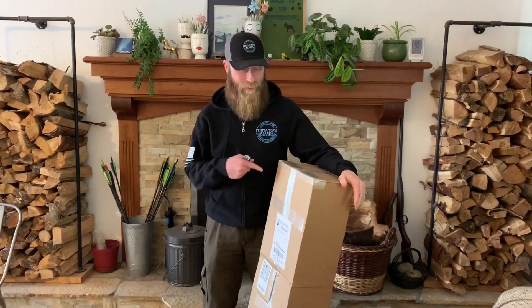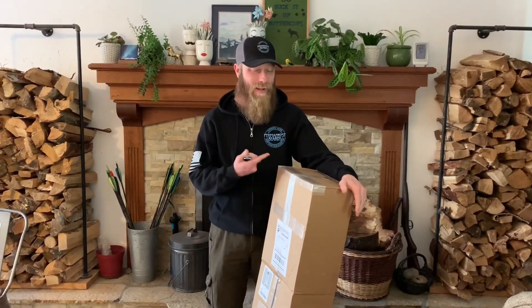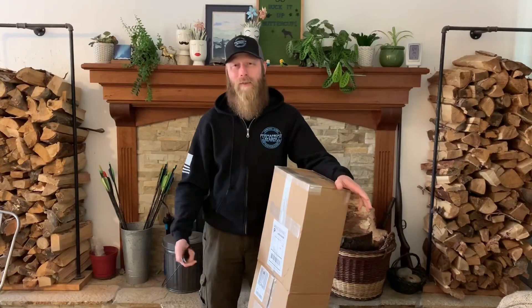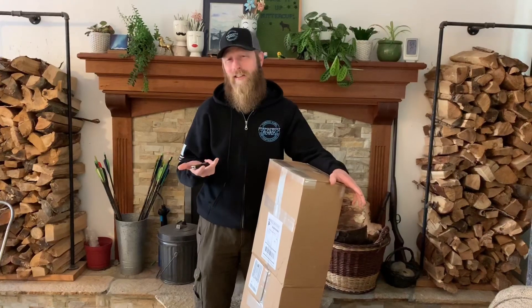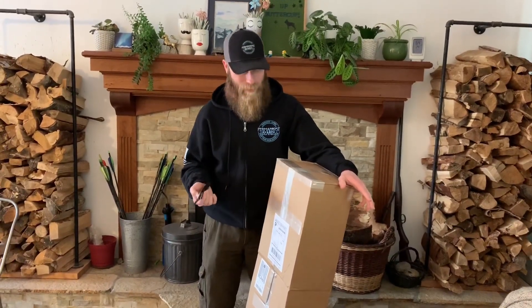I'm pretty happy about this CODA board — it finally came. I asked Mike and Nikki to hang on to it for a little bit because I wanted them to show it off a little. It was winter and I couldn't do anything, but then the roads cleared up a little bit earlier and they still had my board, so I've been pretty excited about this.